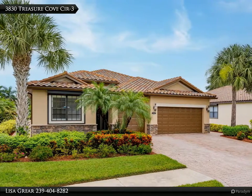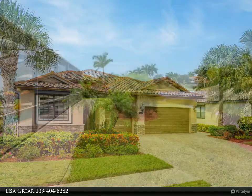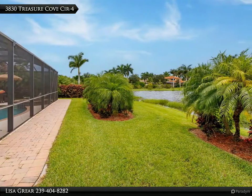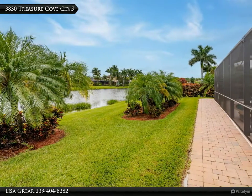The home comes with high-end furniture. The large kitchen is truly a chef's dream with plenty of counter space, island, and eat-in kitchen. The home boasts a great room floor plan, granite counters, stainless appliances, crown molding, and tile on the diagonal throughout.